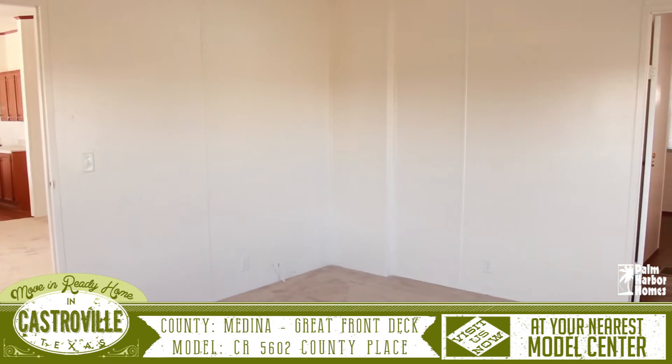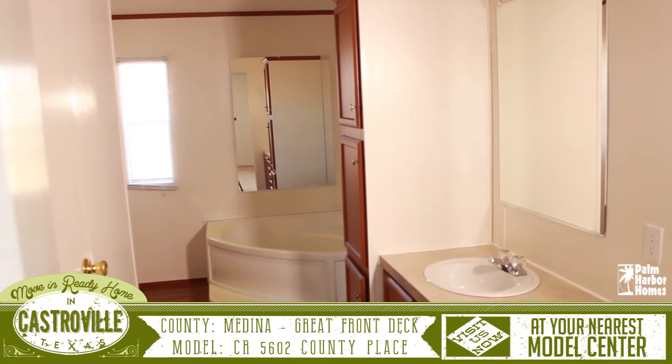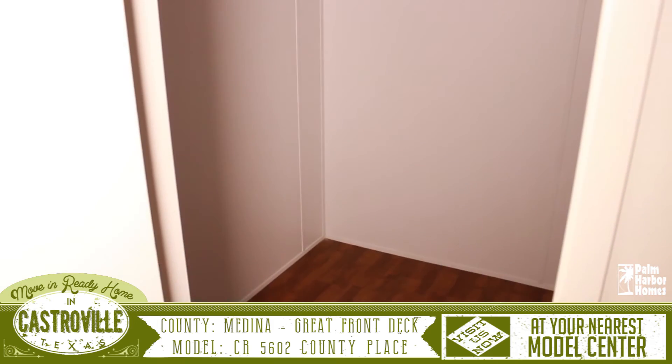Across the home is a master suite with an attached master bathroom. The master bathroom features his and her sinks, a large spa tub, a walk-in shower, and a huge walk-in closet.